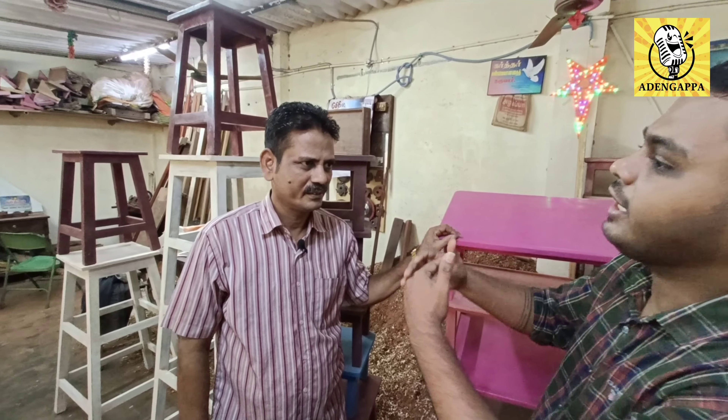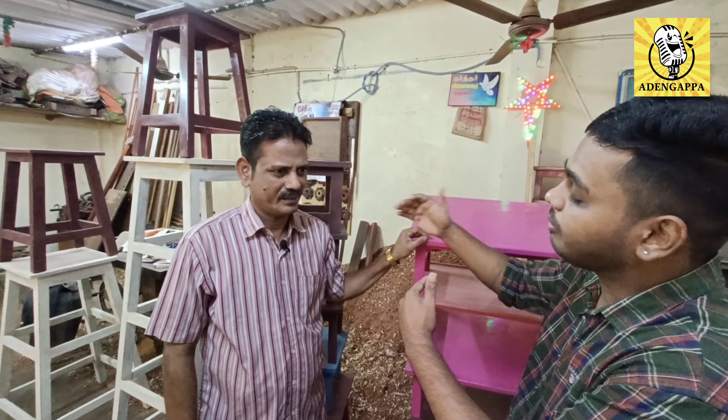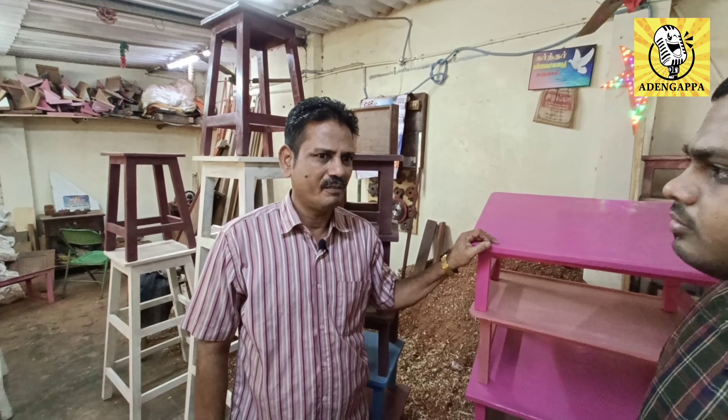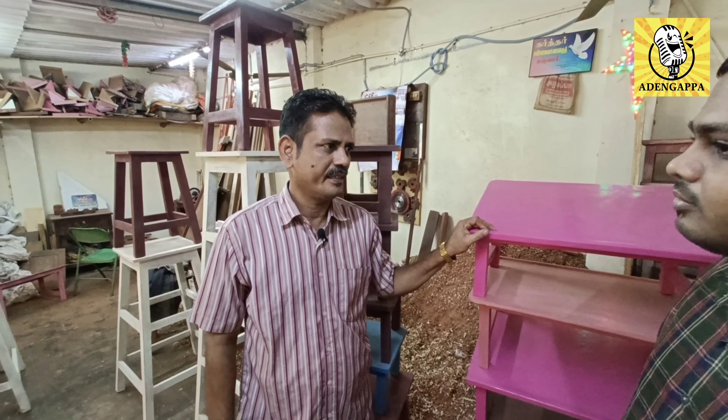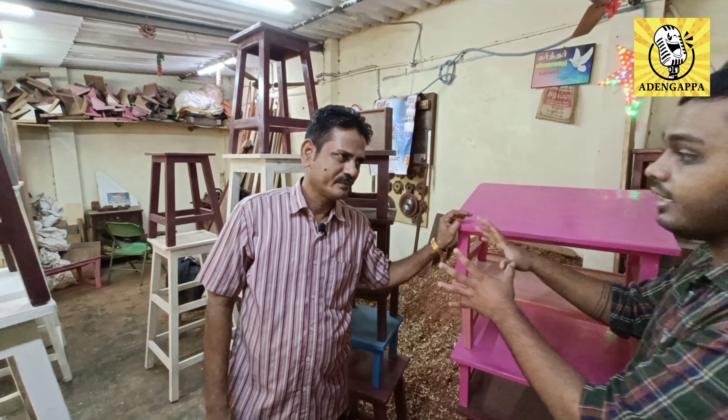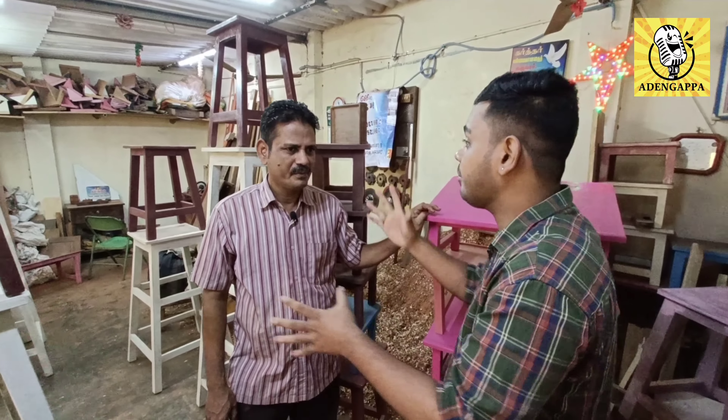Why are you doing this business? How about you? This business is very important, but I do not like the work. The desk, stool and stool are used to be a machine. What do you do? You can buy the machine. You can buy it in the house.